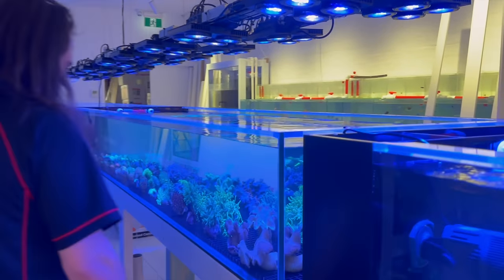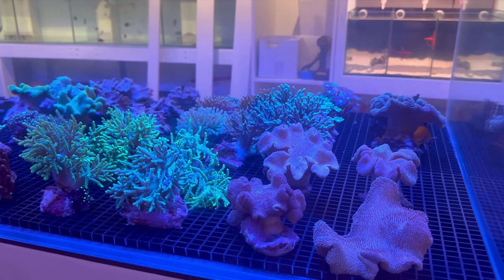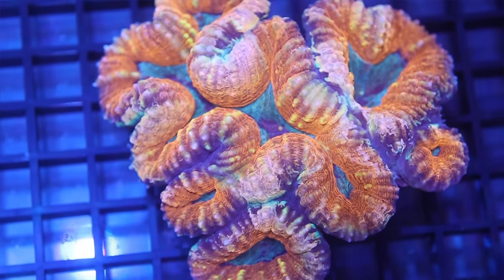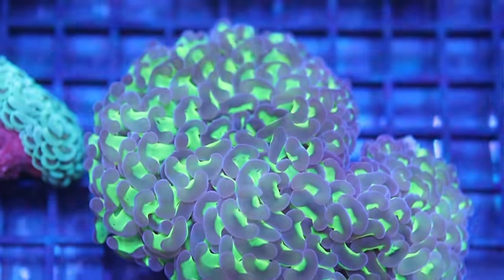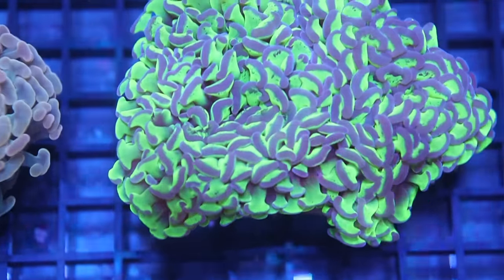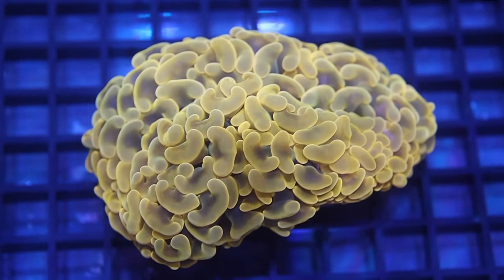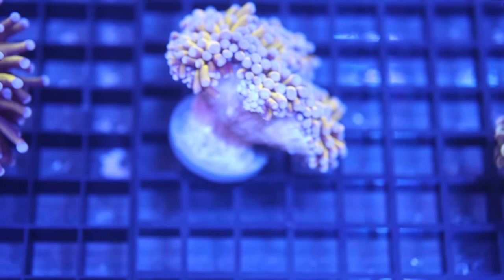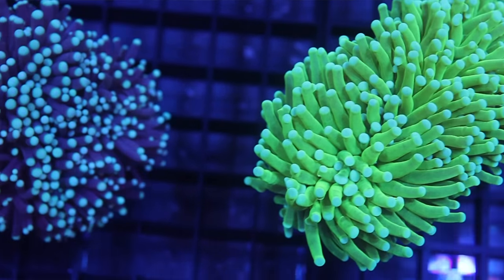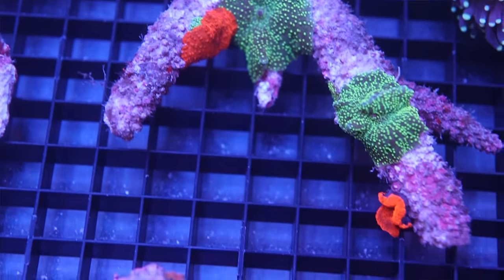In the middle system there are a few larger pieces — not everything's frags. We've planned it so smaller, easier-to-handle stuff is on the far end because it's further from the light, and SPS is down the end closer to the light. In this system we've got leathers, heliofungias, clove polyps, SPS, soft corals, torches, hammers, lobos, symphilias, acans, gonies, fungias, trachyphyllias — heaps and heaps of coral. And that's only one of the three systems.